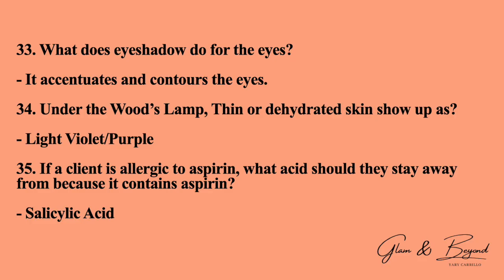Number thirty-three: what does eyeshadow do for the eyes? It accentuates and contours the eyes. Number thirty-four: under the Woods lamp, thin or dehydrated skin shows up as light violet purple. Number thirty-five: if a client is allergic to aspirin, what acid should they stay away from because it contains aspirin? The answer is salicylic acid.